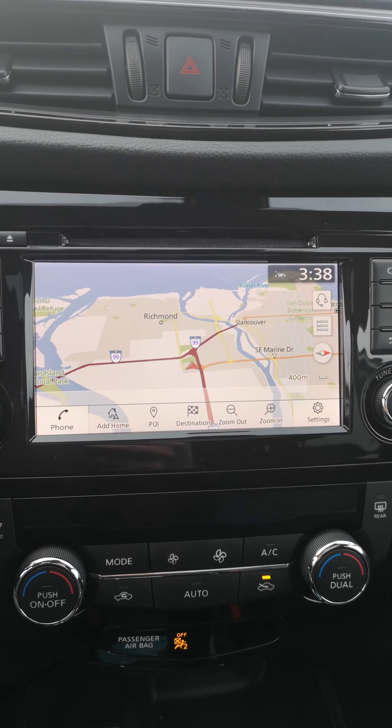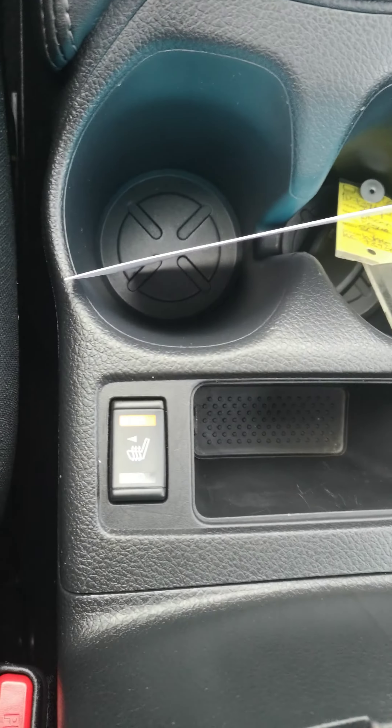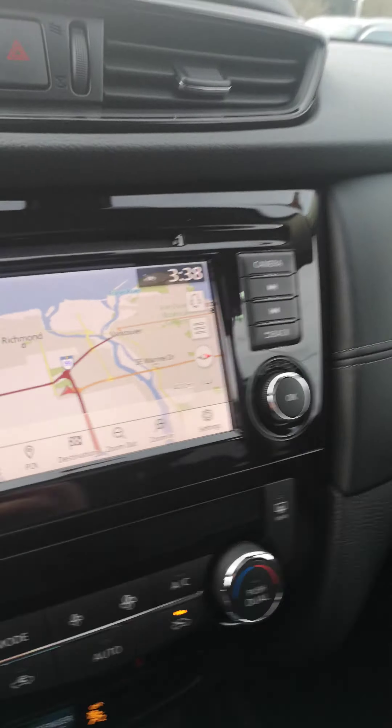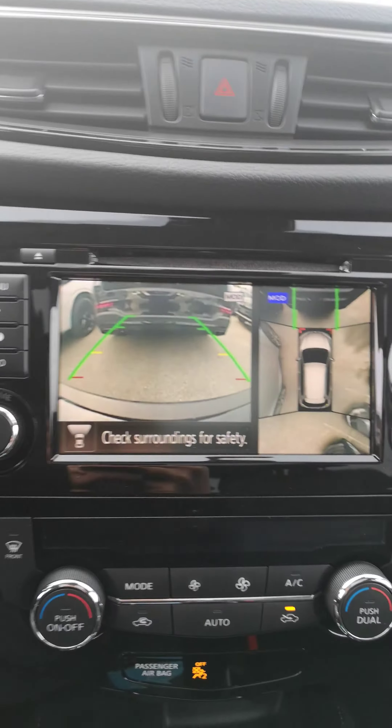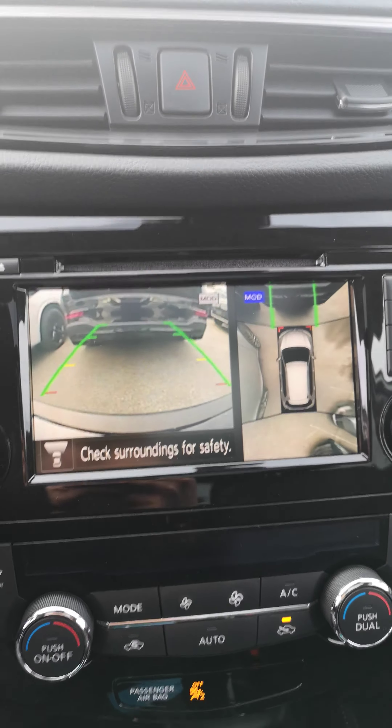There's your central control center — your navigation, your AC, heated seats. There's a 360 camera, which will give you a six-foot surround view of the entire vehicle.